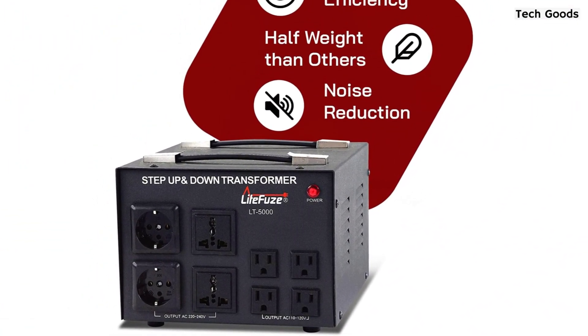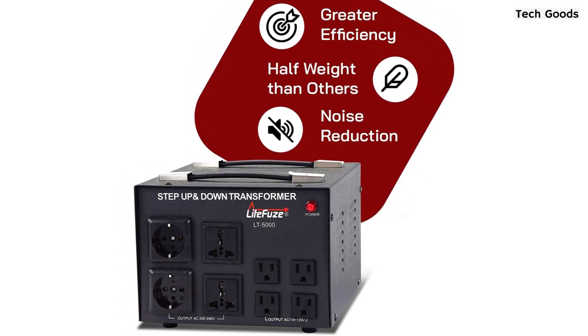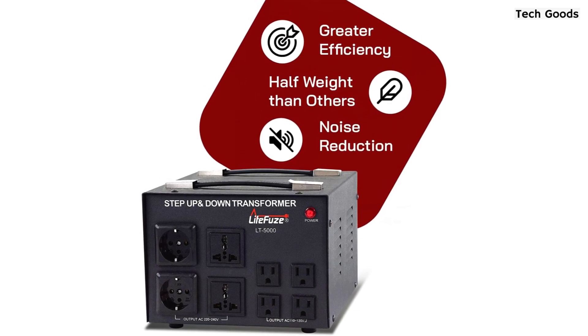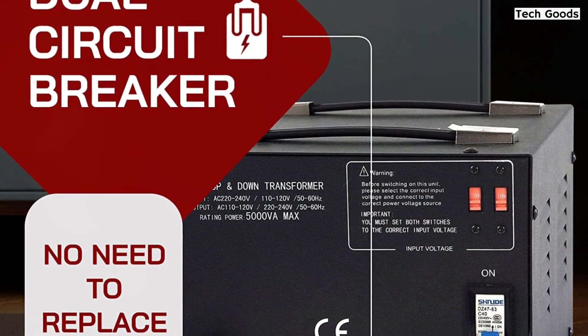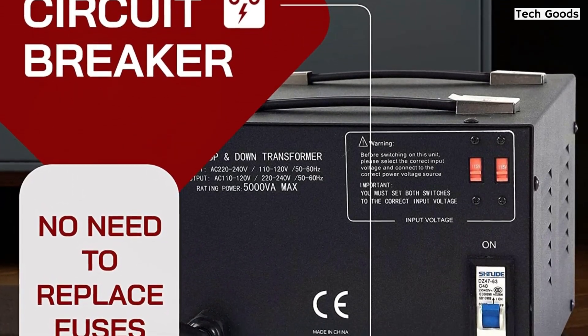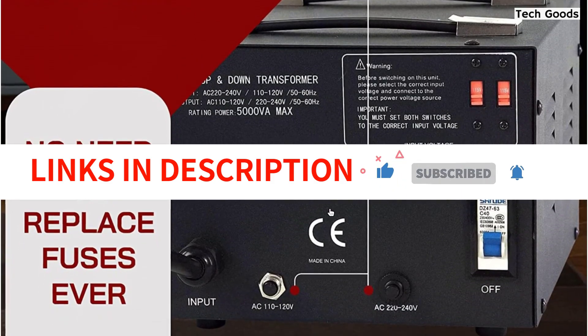However, note that these transformers are not designed to operate on US 220-volt and are not compatible with US 220-volt appliances. Overall, the Light Fuse LT Series 5000 Watt Voltage Converter Transformer is an excellent investment for anyone traveling to countries with different voltage requirements or using foreign appliances in the US.